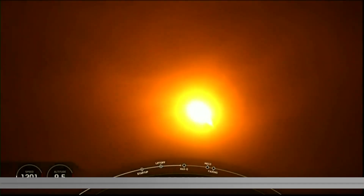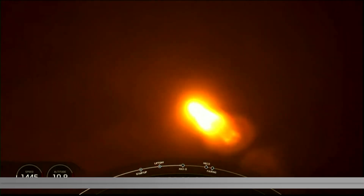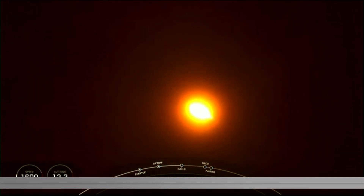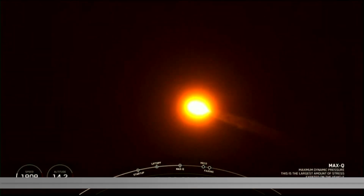Falcon 9 is now supersonic — a great callout that Falcon is now supersonic, meaning it is traveling faster than the speed of sound. Max Q. And we've also passed through max Q.